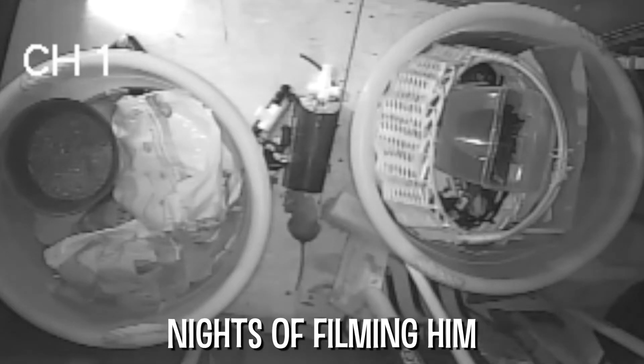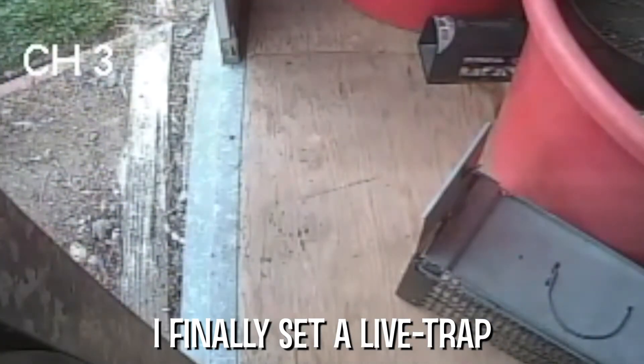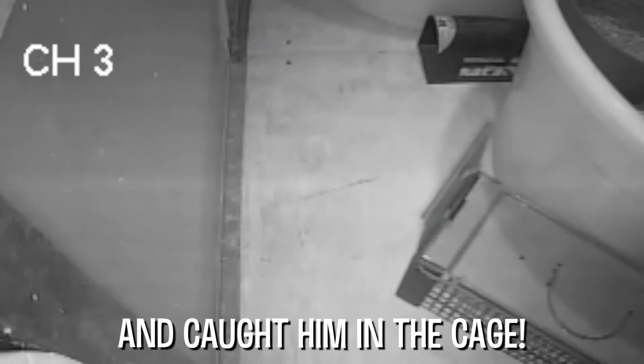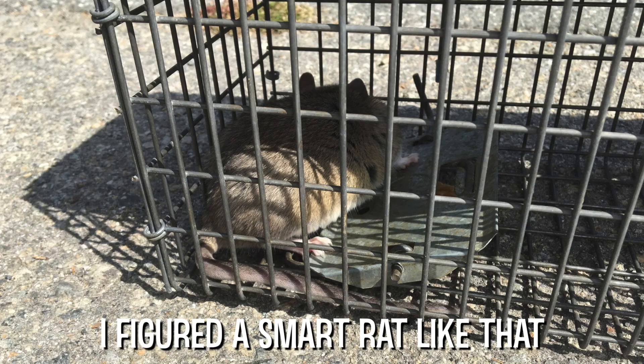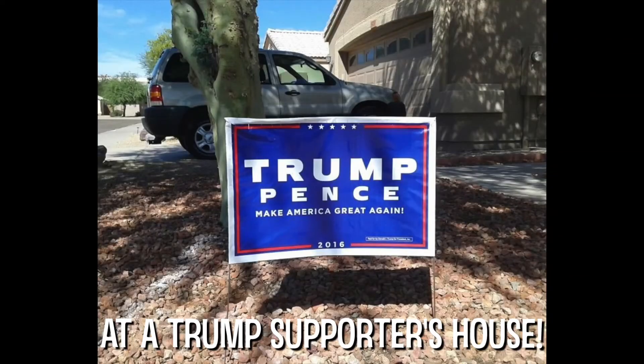After several frustrating nights of filming him and watching him defeat my traps, I finally set a live trap and caught him in the cage. I figured a smart rat like that deserved to live, so I released him at a Trump supporter's house.